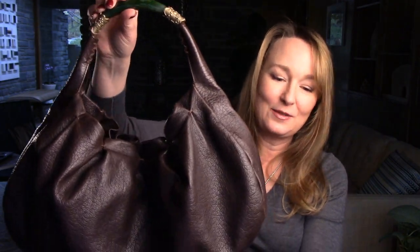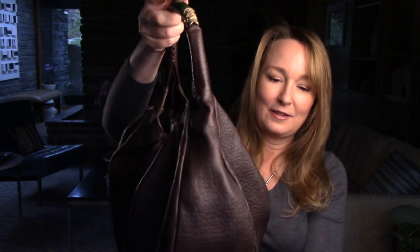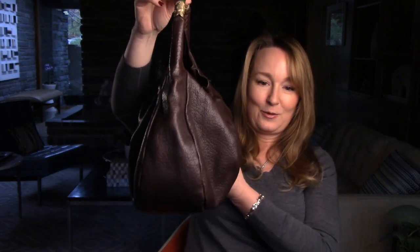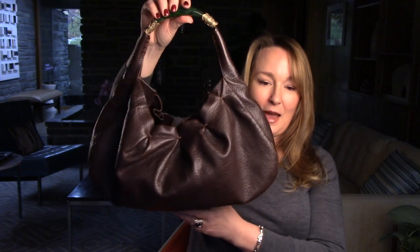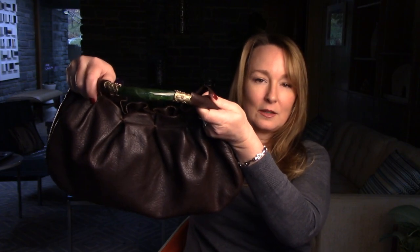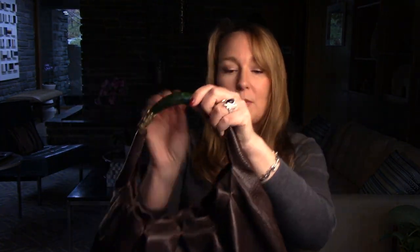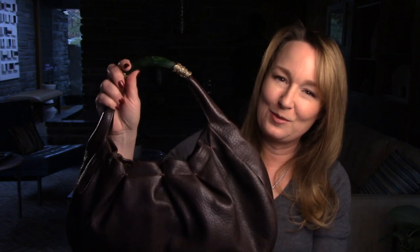I just took the stuffing out of this bag to give you a better view of it. Here it is from the front, the side, the back, the other side — here's the top of this handle, and the bottom of the bag. It's a hobo bag that's just very easy to carry — easy to carry over your shoulder, or in your hand. It goes with just about everything, but it has a quiet richness that I very much enjoy.